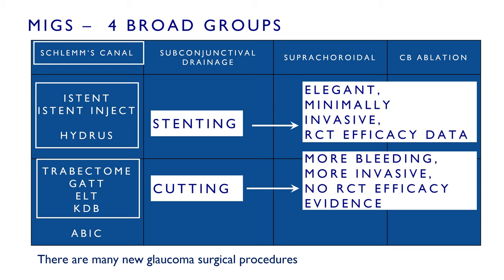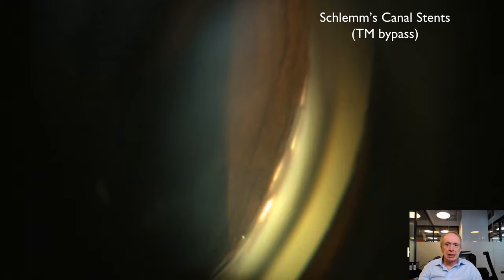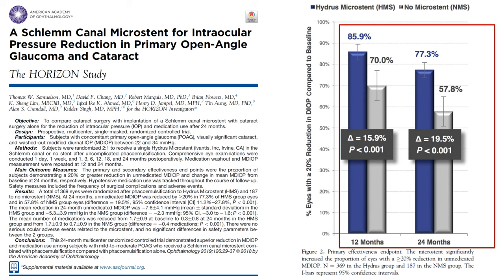There is also ab interno canaloplasty, which is a dilating procedure, and again we don't have hard RCT efficacy evidence for that. The Hydrus stent, however, seems from the data to be a little more effective than the other stents. To illustrate: at 12 months in a randomized clinical trial, the Hydrus increased the percentage of patients achieving a 20% pressure drop from 70% for phaco alone to 86% for Hydrus combined with phaco, with slightly lower numbers at 24 months.